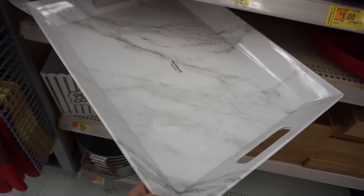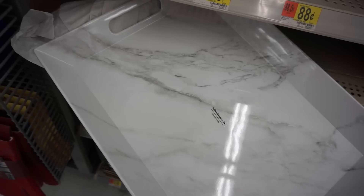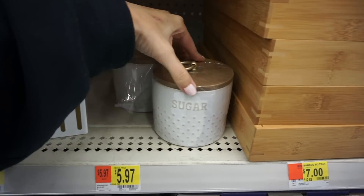This is really cute for you guys to use at parties — to display some snacks and appetizers. It has that marble feel and it's for indoor or outdoor use, so it's perfect for summertime.